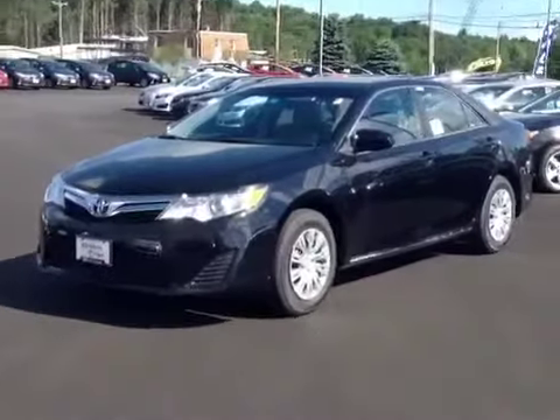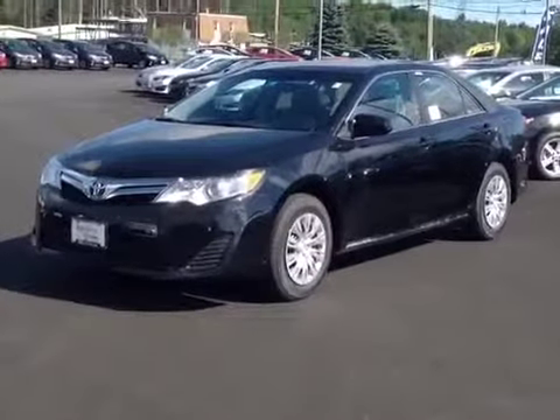Good morning, Robert. My name is Alex. I'm one of the internet salespeople here at 802 Toyota Scion, and today I'm going to show you the 2013 Toyota Camry LE that you requested some information on. So here it is, Robert, the 2013 Toyota Camry LE in black.